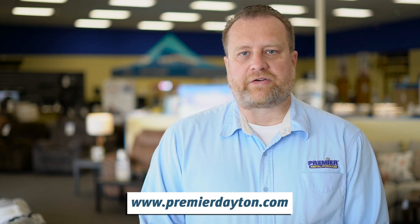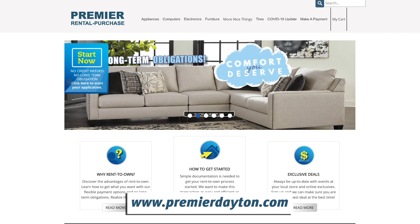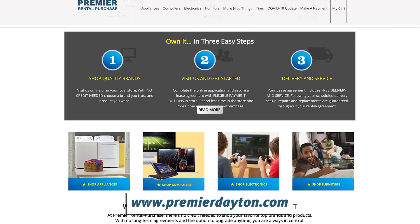Hello and welcome to PremierDayton.com, where you can browse inventory in real time, order it, and have it delivered to your home the same day.